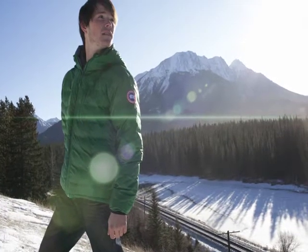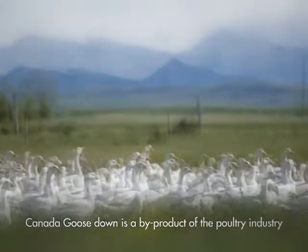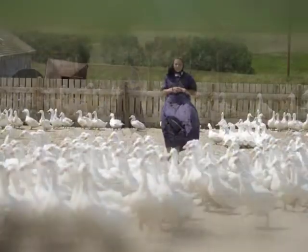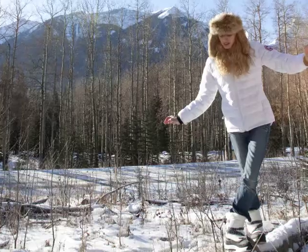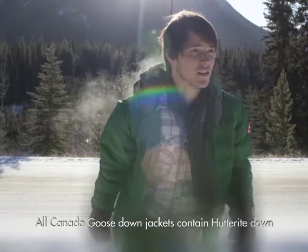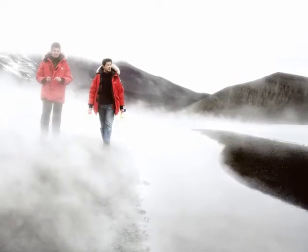Of all premium down available, Canadian Hutterite is most effective. The Hutterites are a self-sustaining farming community located in Western Canada. Hutterite down is tremendously dense, retaining more warm air than most other types of down, which allows us to create lighter jackets that sacrifice little in terms of warmth. Pound for pound, down is the world's best and warmest insulator. And that's why we use it.